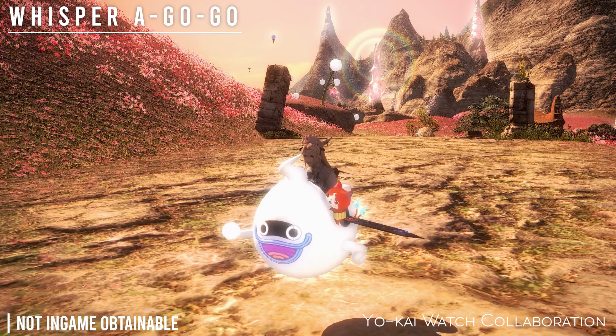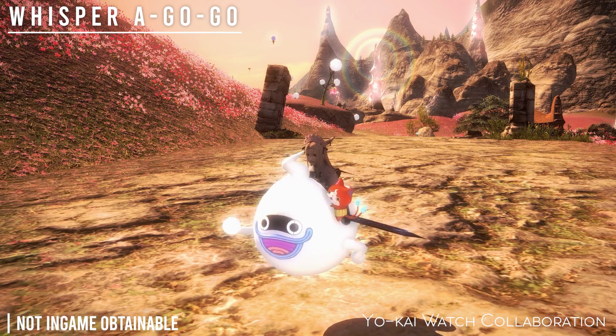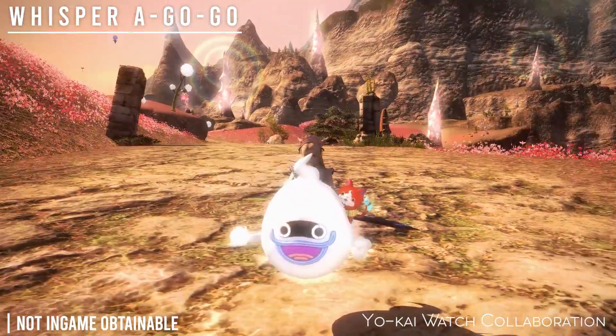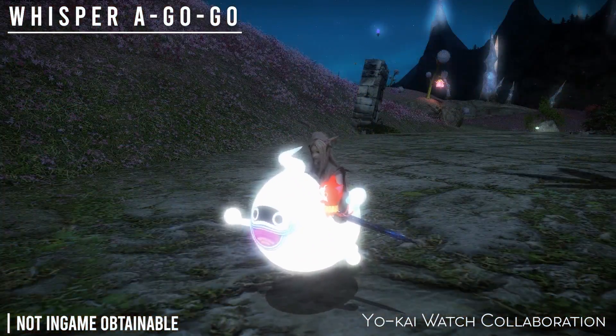Next is the Whisper-a-Go-Go. It is also not currently in-game obtainable, and it is also from the Yo-Kai Watch collaboration. But I really do hope this comes back one day, because my god, these are really cute.